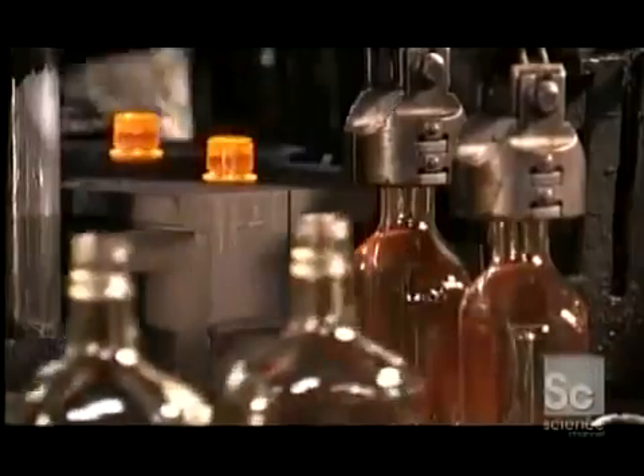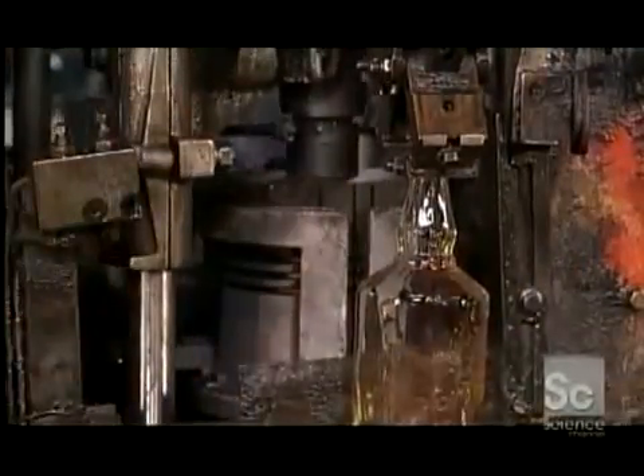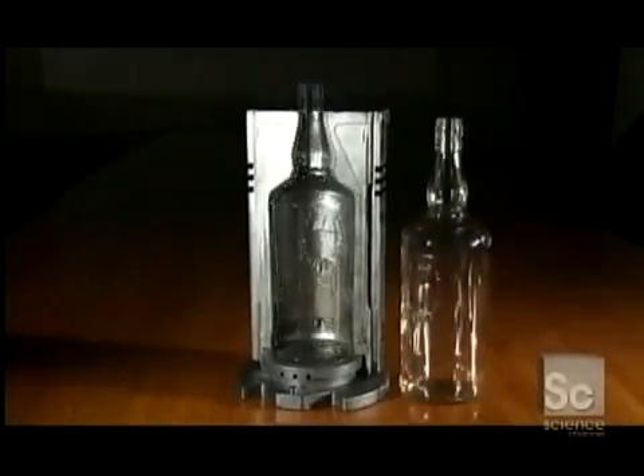The factory uses a similar manufacturing process to produce other types of bottles and jars. In this run, the company is making 375 milliliter wine bottles out of clear glass. This run is producing 375 milliliter liquor bottles, also out of clear glass. But this mold has a special feature — a recessed insignia on one of the walls, which produces a raised insignia on the front of the bottle.